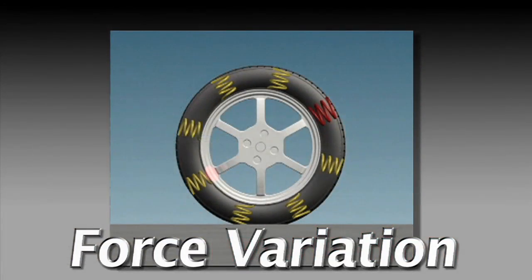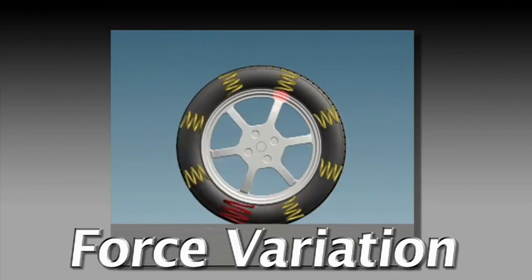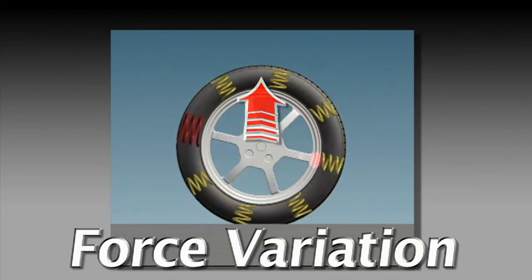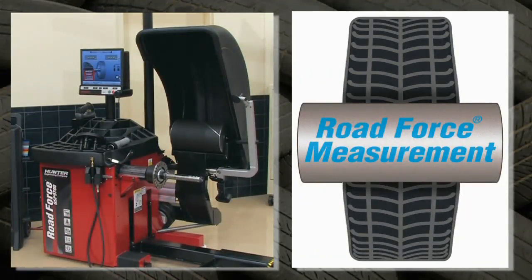Imagine the tire as a series of springs attached to a hub. If one of the springs is stiffer than the others, it will make the wheel roll like this. Every time the stiff spot contacts the road, it bumps the wheel up. At speeds, this can cause vibration.